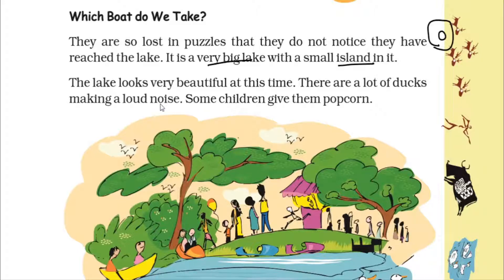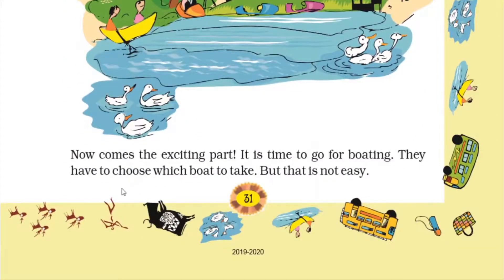There are plenty of ducks making a loud noise. Do you remember? I showed you this before, and some children fed the ducks popcorn. Now comes the most exciting part — whenever you visit a water body, you enjoy a boat ride! It is time to go boating.